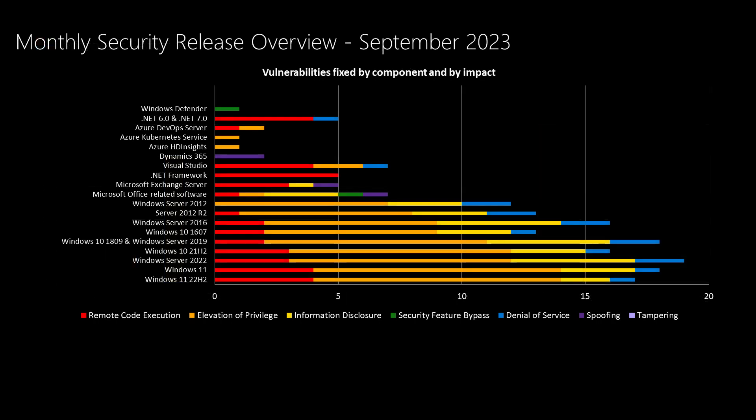On the overview slide, Windows products that are serviced every single month are towards the bottom, and as we move up the chart we get into products that are not serviced every single month. In regards to the Windows products, we've been averaging between mid-30s and mid-40s depending on the exact operating system, with newer versions averaging in the mid-40s and older versions such as 2012 averaging in the mid-30s. As we can see this month, it's well below average for the Windows products.